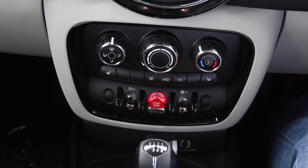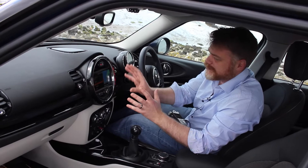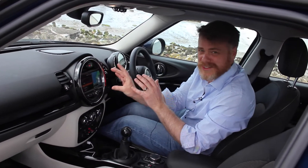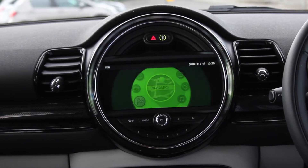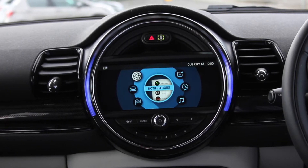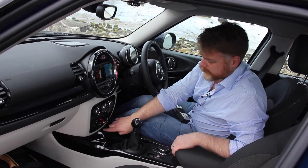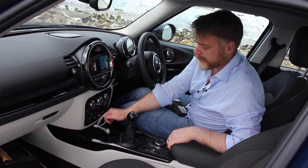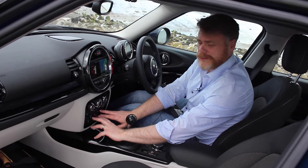I really love this centre console dash — I think it looks really, really good. The infotainment system is nicely embedded in here, and you've got this colour line going around it that changes every time you increase the volume or change various things within the infotainment system. To the front there's an aux in, a 12-volt, and a USB charge point. I love these toggle switches — they're cool and groovy.